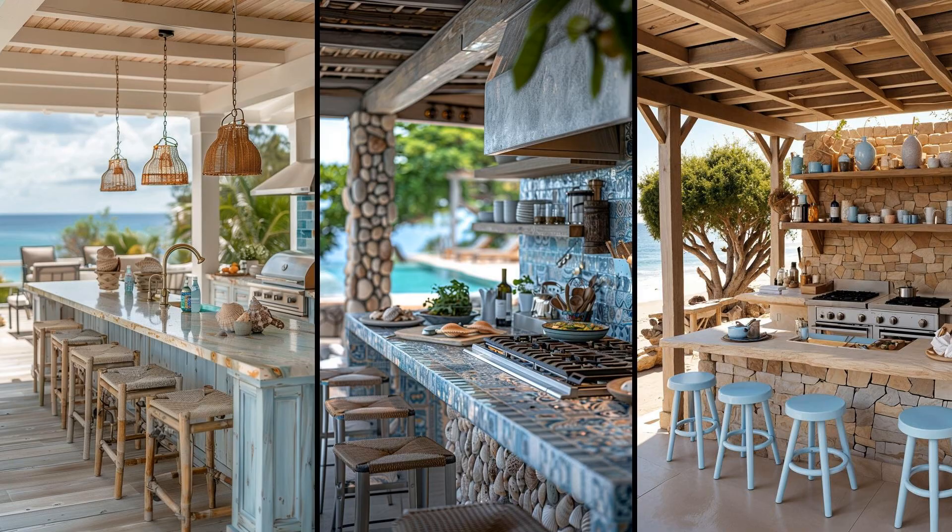Envision an outdoor kitchen adorned with soft blues, sandy beiges, and seafoam greens. Pastel hues create a serene atmosphere, instantly transporting you to the seaside. Seashell accents like drawer pulls or mosaic tabletops add character. Consider adding a light wood pergola to enhance the coastal vibe. String lights draped overhead provide a warm, inviting glow, perfect for evening gatherings. Don't forget comfortable seating with weather-resistant cushions, perhaps in striped patterns reminiscent of beach towels. Are you ready to host the ultimate beach-themed barbecue?